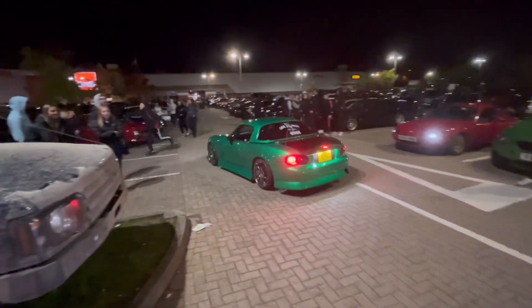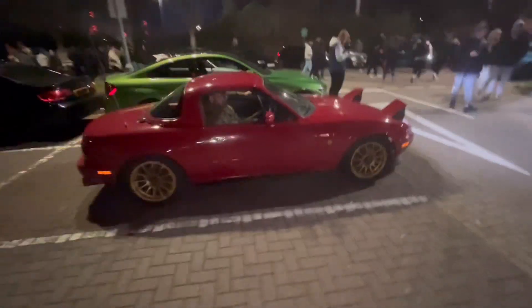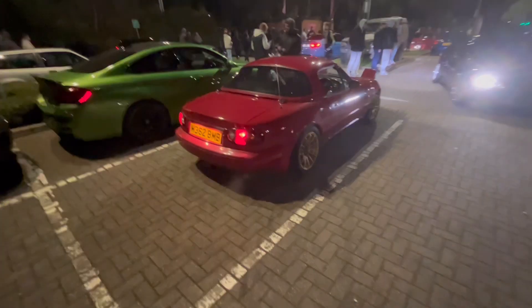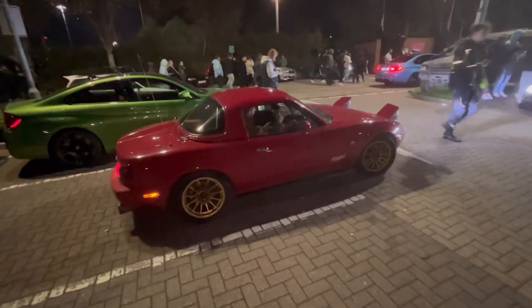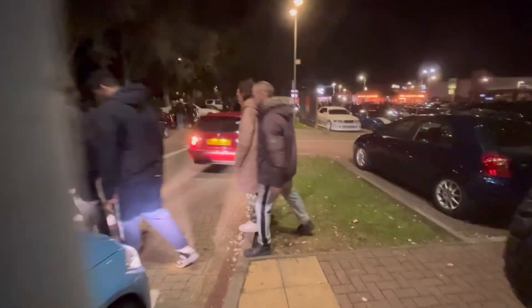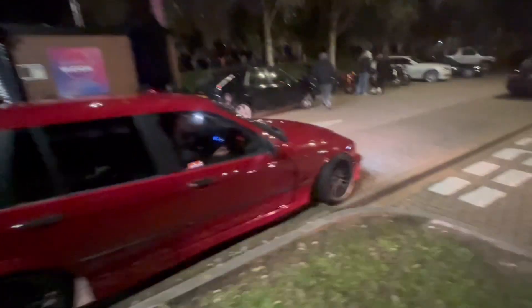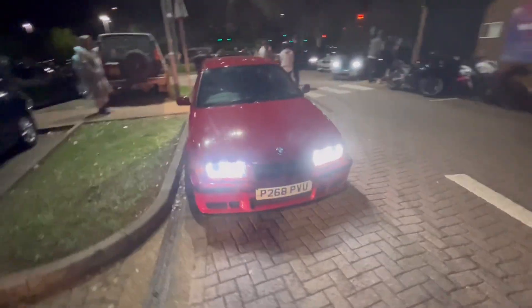Got a nice green MX5 parking up here and a pretty nice IS200 as well. Got a little red turbo MX5 - it's got a nice turbo flutter on it, and it's got the roll cage in there as well. Got the E36 Touring making a bit of noise - this thing looks sick. That M3 aero - how can you argue with an E36 wagon?